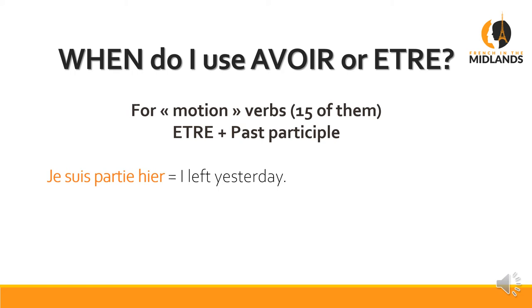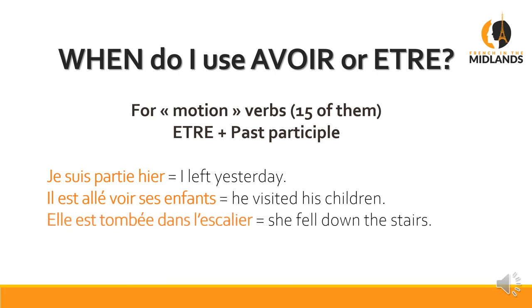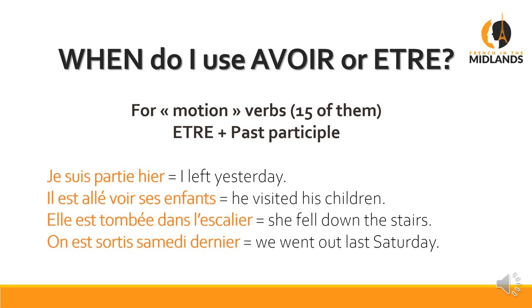Je suis parti hier. Il est allé voir ses enfants — he visited his children. Notice we don't have a word for 'to visit someone' in French, so we say 'to go and see' — allé voir. Elle est tombée dans l'escalier — she fell down the stairs, so tomber is in that category of motion verbs as well. On est sorti samedi dernier — we went out last Saturday.